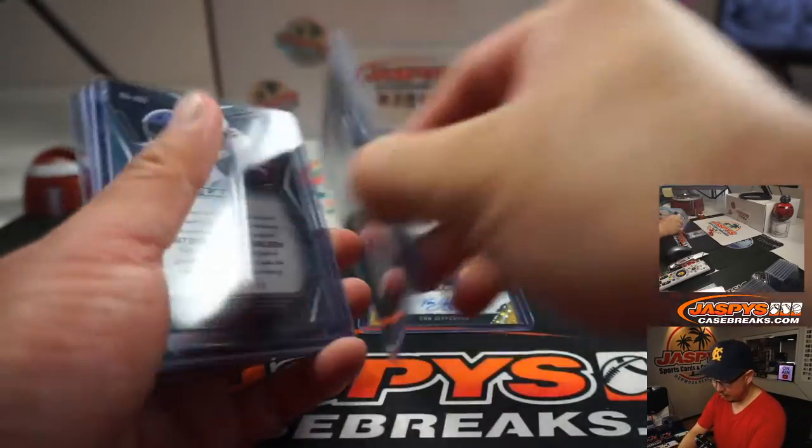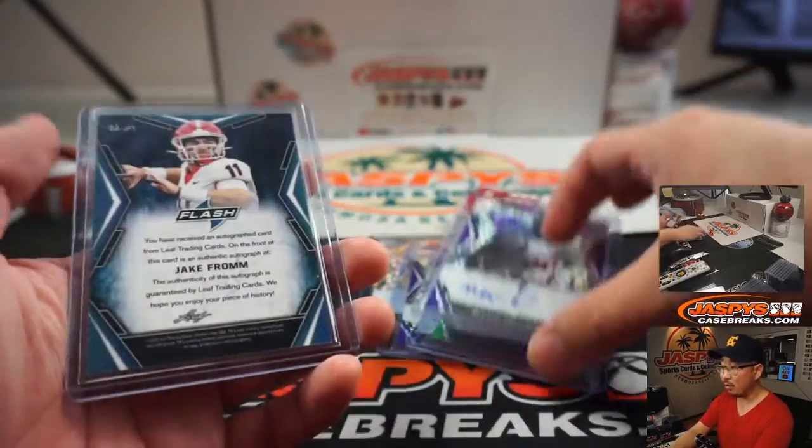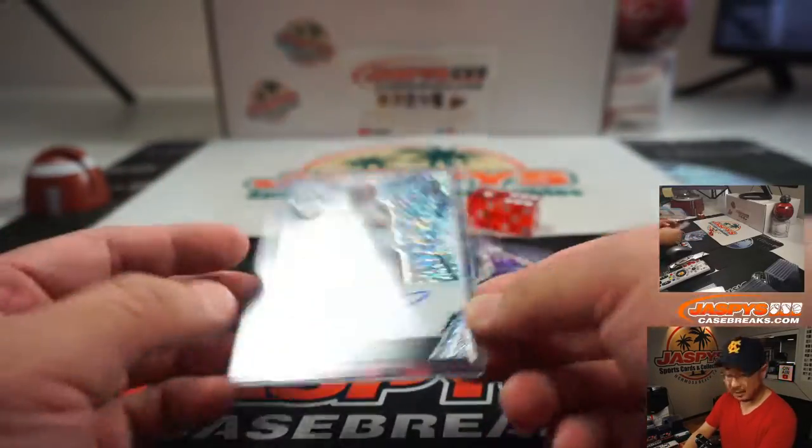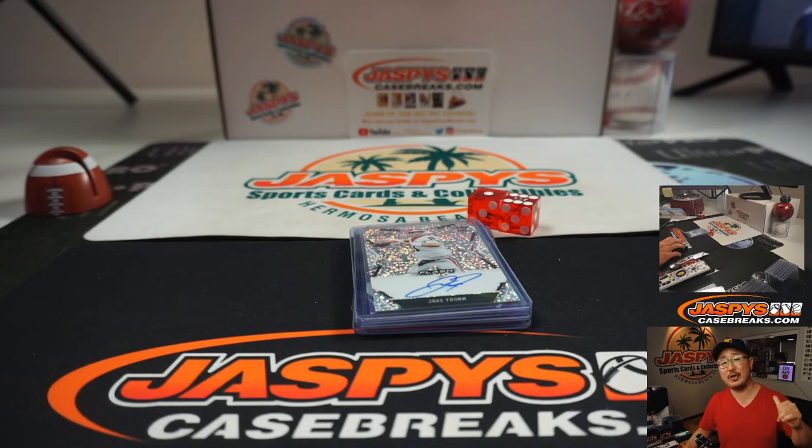There you go ladies and gentlemen, we've got a few more of these one box breaks in the store. We can work through them one at a time — you can guarantee yourself a hit, maybe a good slump buster. Give that a shot. I'm Joe for JazBeesCaseBreaks.com and I'll see you next time, bye!